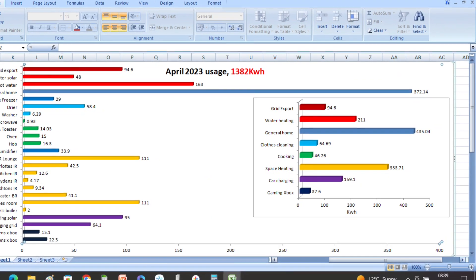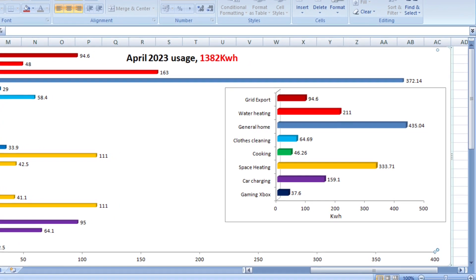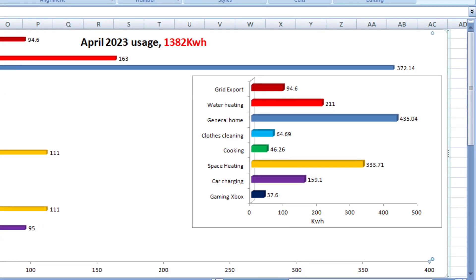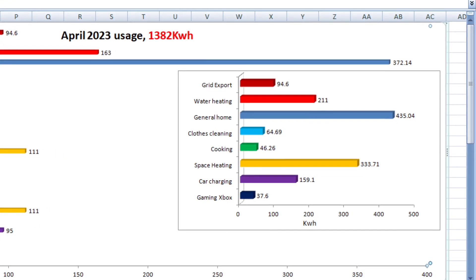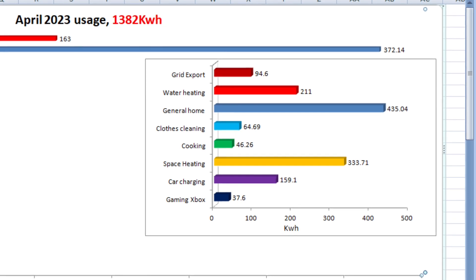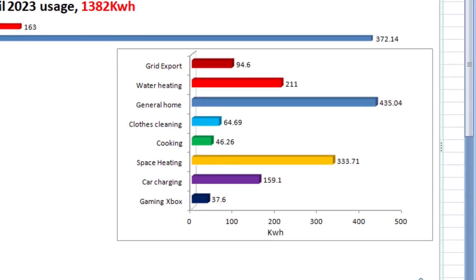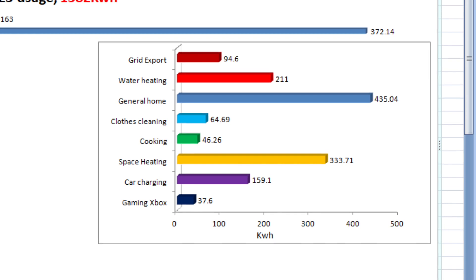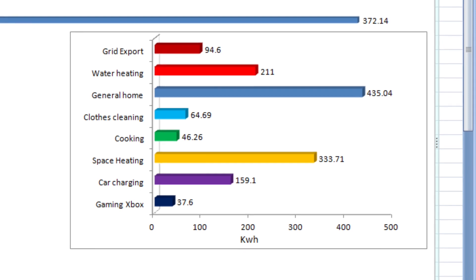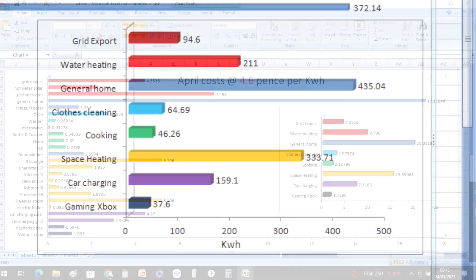Looking at where the 1,382 kilowatt hours went in April 2023: we exported 94.6 kilowatt hours, water heating used 211 kilowatt hours, general home (everything not individually monitored) used 435.4 kilowatt hours, clothes cleaning and drying used 64.6 kilowatt hours, cooking used 46.2 kilowatt hours, space heating is considerably lower in April at 333.7 kilowatt hours, car charging was 159.1 kilowatt hours, and Xbox usage used 37.6 kilowatt hours.